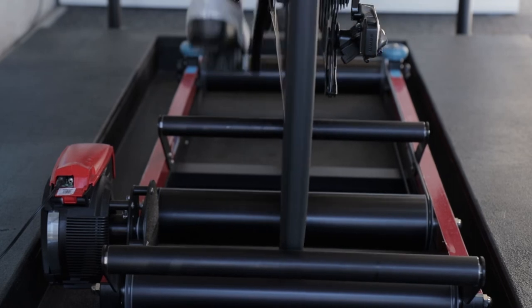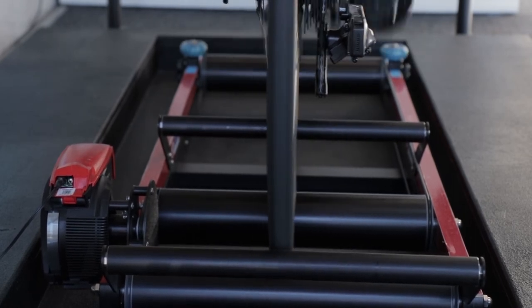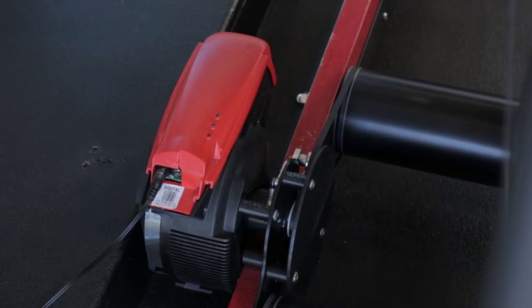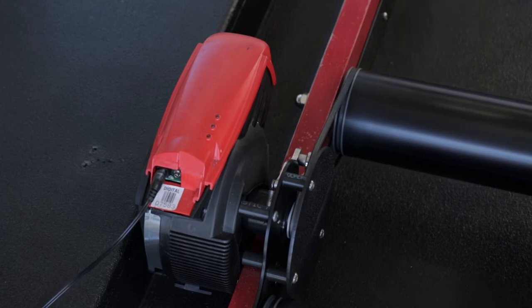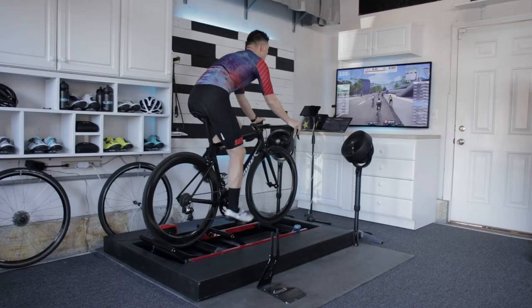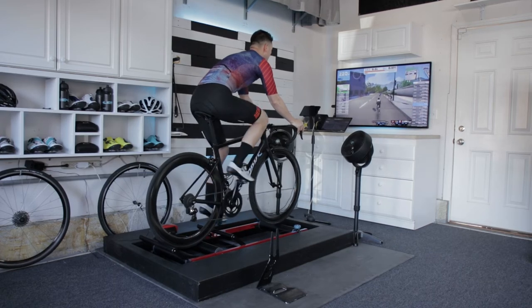This is the motor which gives resistance to replicate climbing a hill when using programs like Zwift. So when you hear the word smart system, this is what it is referring to — the ability to work with your computer via USB or Bluetooth and adjust to the terrain you see in front of you. This truly adds to the realistic experience.